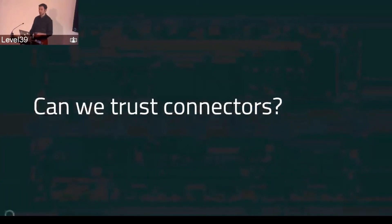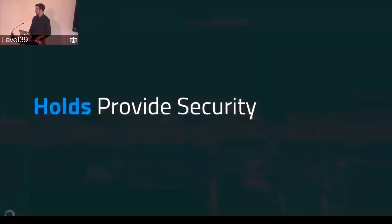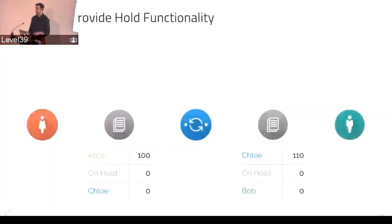The question is: can we trust connectors? There's this party I'm going to send money to — are they actually reliable? Are they actually going to forward my money, or will they just run away with it? That's obviously a non-starter. We cannot set up a great network where there's a high chance your money gets stolen every time. So if connectors fail, would we lose money? That's what we have to solve. We use holds to provide security.